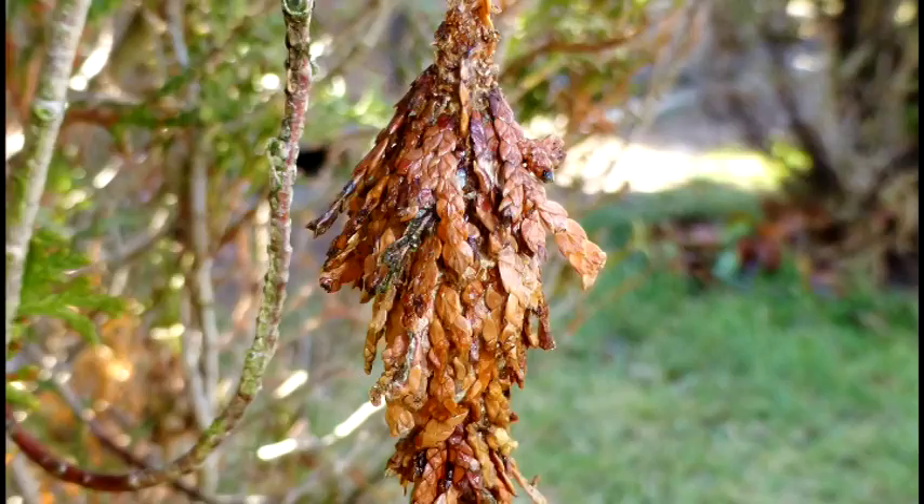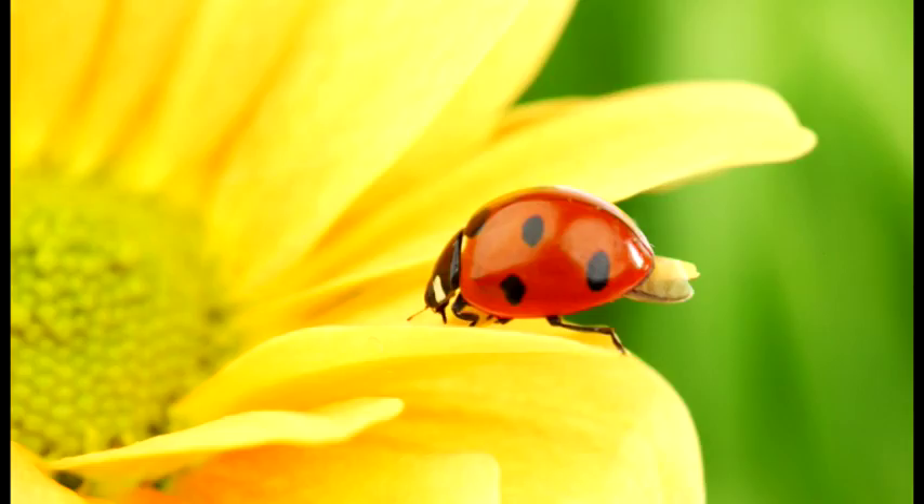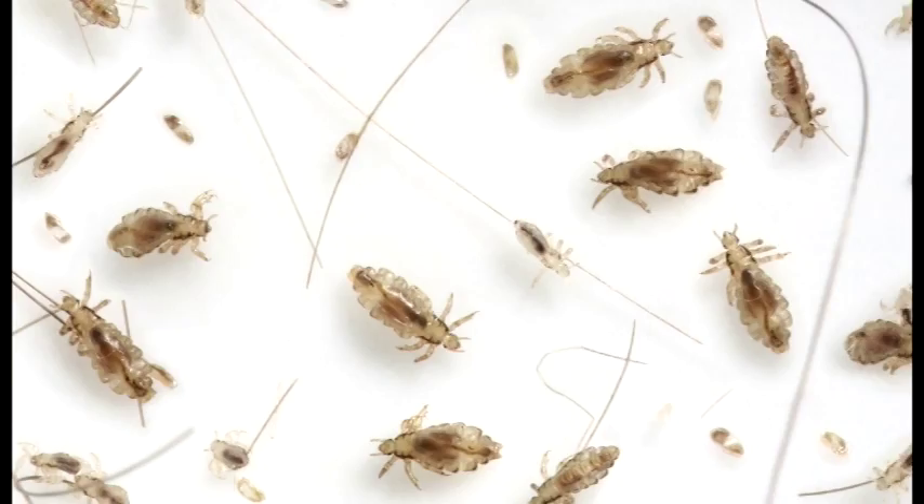A previous column talked about spotted wing drosophila and mentions spinosad as one of the potential controls. At the same time, it does not harm ladybugs and praying mantis. It is now even available as a flea powder for use on your dog, or for head lice in humans. So it is a very safe product to use.